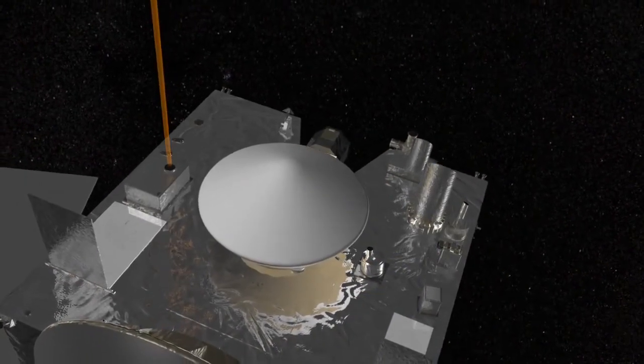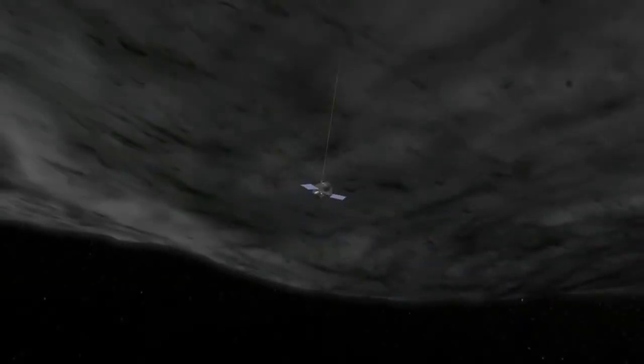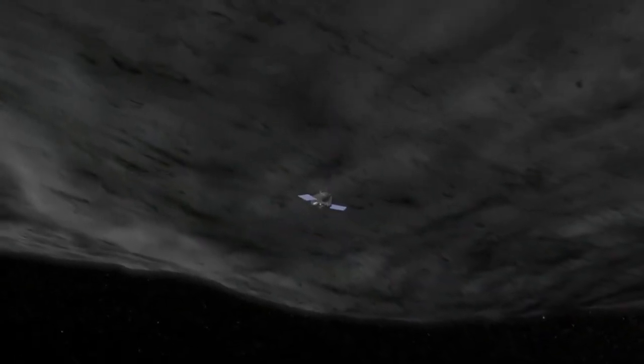OSIRIS-REx will spend over a year surveying the asteroid in unprecedented detail, determining its chemical makeup, mineralogy, and geologic history.